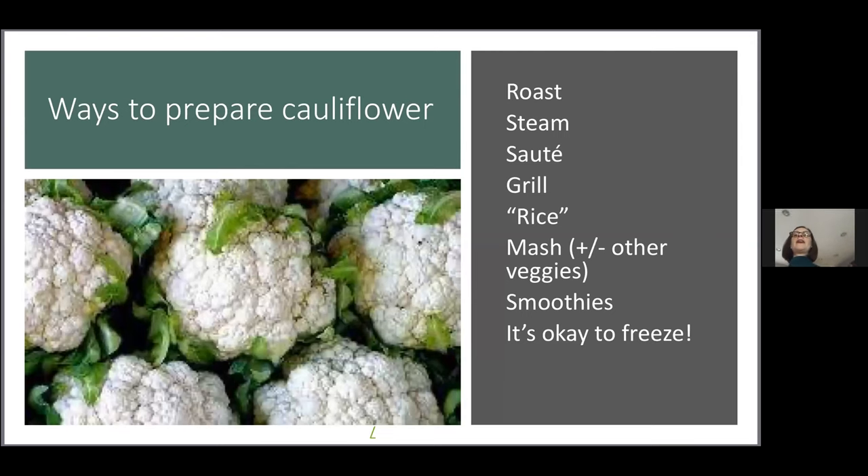There are lots of ways to prepare cauliflower. Cauliflower is delicious roasted, steamed, sautéed, grilled, or riced. Mashed cauliflower is often combined with root vegetables — potatoes, parsnips, turnips, or rutabagas. Cauliflower can also be added to smoothies with most people not even detecting the flavor. If you have a lot of cauliflower and not enough time to make it all, you can actually freeze it in a pretty simple manner, and we're going to talk about how to do that today.